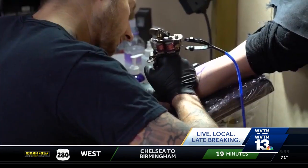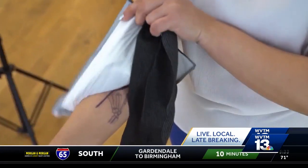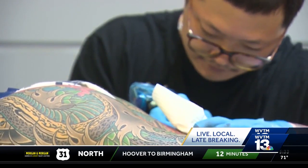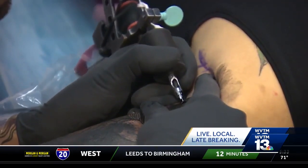A separate study in 2017 estimated that 75% of allergic reactions were against the red color ink. UAB medical student Matthew Kizzle says that finding ways to make tattoo ink safe will be a long process.